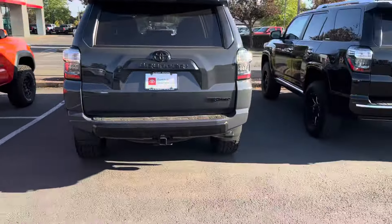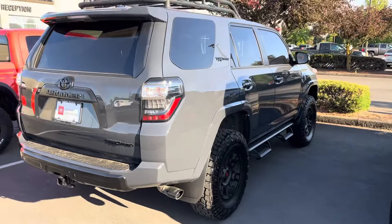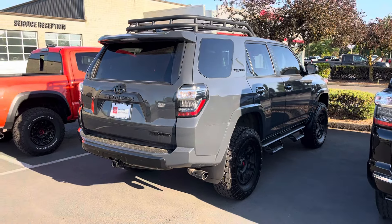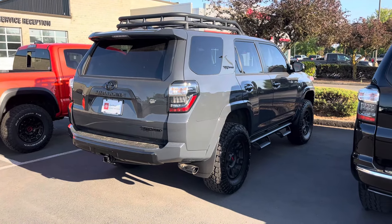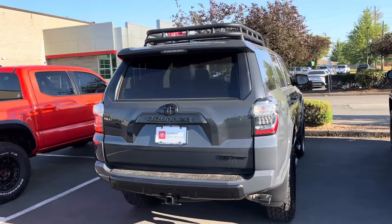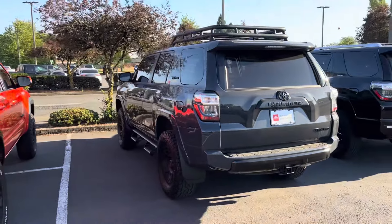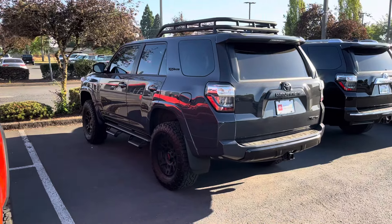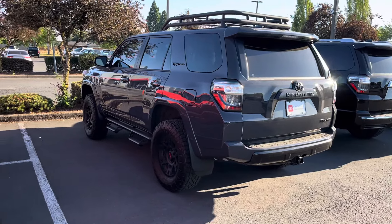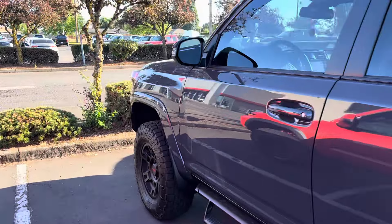I was at another dealership and they had the Tacoma hybrid — the first one I've seen — but there wasn't anyone around to do a test drive, so I might go back tomorrow to try it out. I'd really like to see how it drives with that new powertrain, but that's not why you're here.